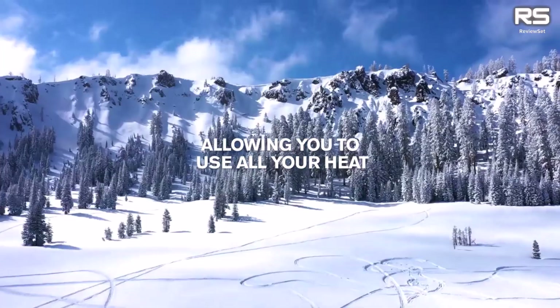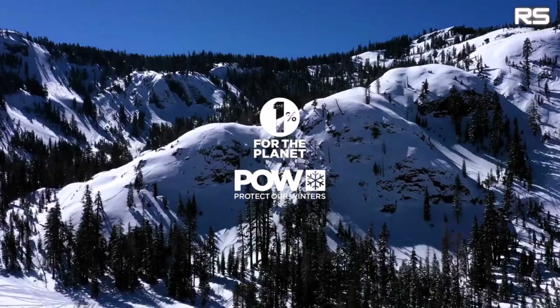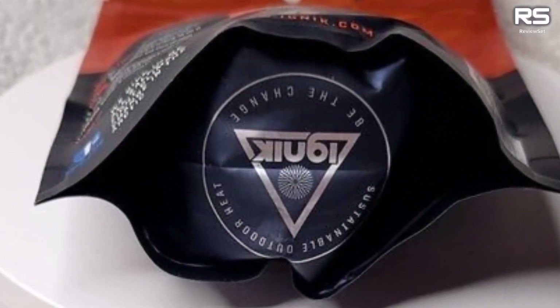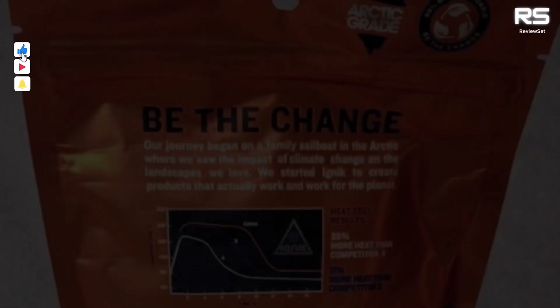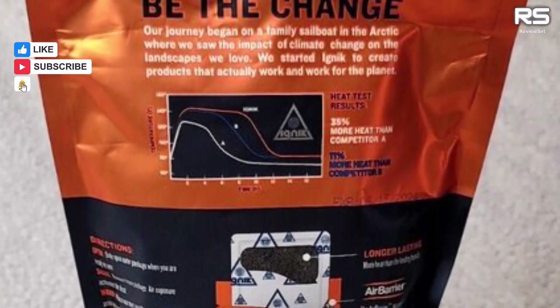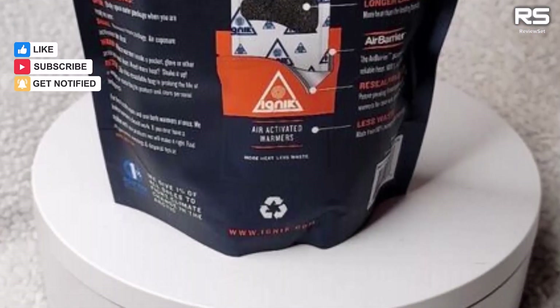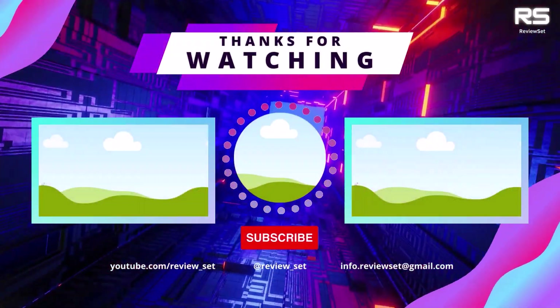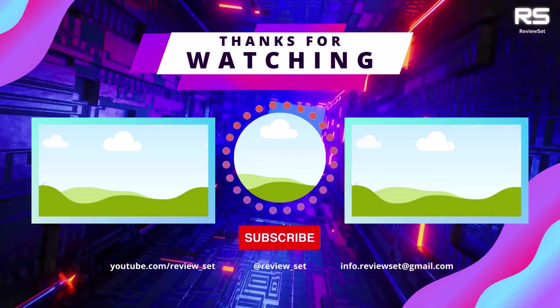So who wins the throne of hand-warming royalty? Honestly, it depends on your frosty foes. Hot Hands packs a fiery punch, Hot Snap is an eco-warrior, Go Warmer's a tech titan, Zippo's a flame-fueled friend, and IGNIC — well, IGNIC's just plain cool, literally. Choose your champion, embrace the warmth, and conquer winter like a hand-warming hero.